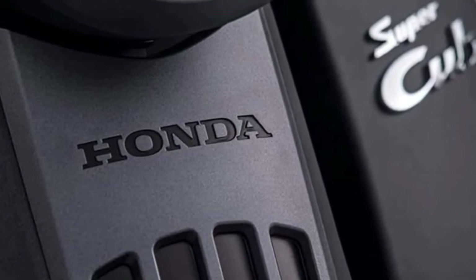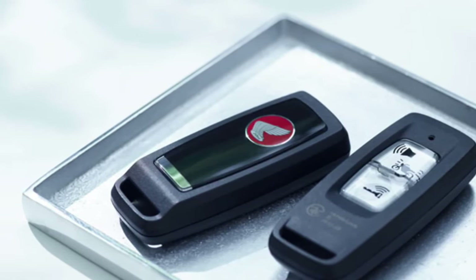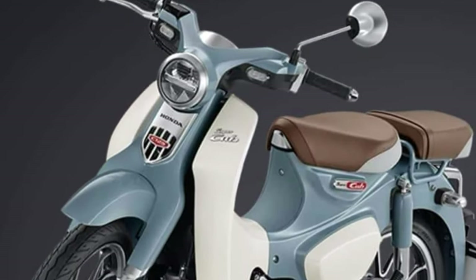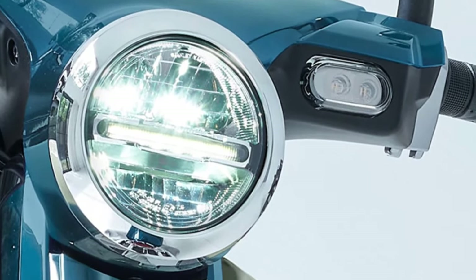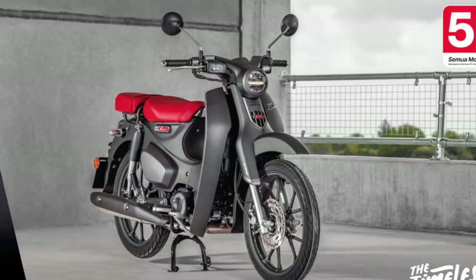Smooth Suspension and Responsive Handling: The Super Cub's suspension is tuned for a smooth and comfortable ride, absorbing bumps and imperfections in the road surface. With its nimble handling and lightweight construction, it is a joy to maneuver through tight city streets and crowded traffic conditions.